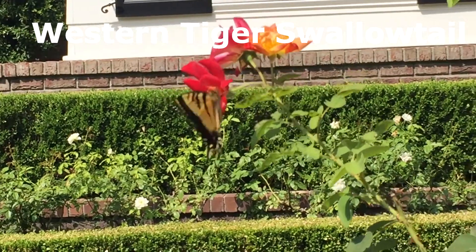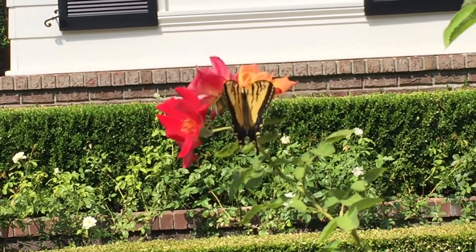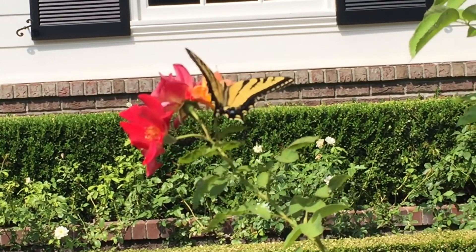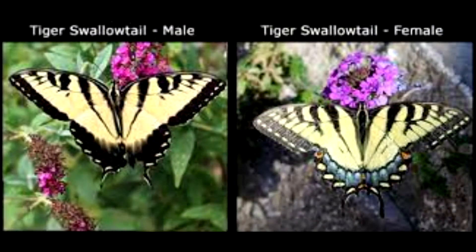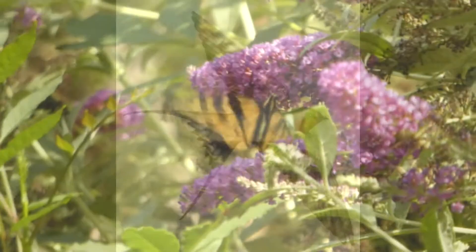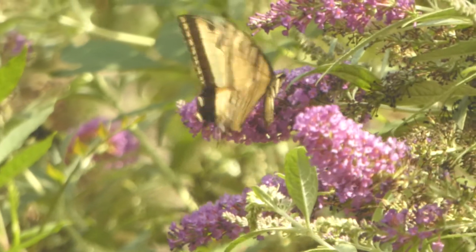Here is a western tiger swallowtail, Papilio rutulus. It is very common in California and western North America, from British Columbia down to Baja California. This is a rather large, super colorful butterfly with a wingspan up to 4 inches long. It has bright yellow wings augmented with black striped patterns, and she gets her name Swallowtail from the two tails on her hind wings which fork out and resemble swallow's tails. You find them mostly in urban parks and gardens, sometimes in woodlands and riparian areas.